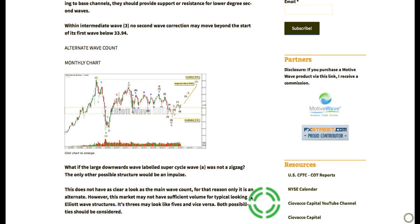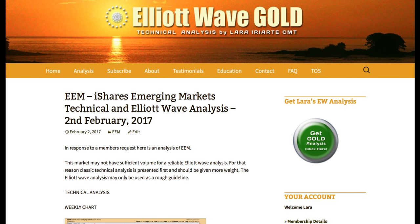That's all for me with an extra update for you for another market in response to a member's request. If you would like daily analysis of gold and weekly analysis of oil and silver, you'll find it in the membership area of Elliott Wave Gold. Thank you.